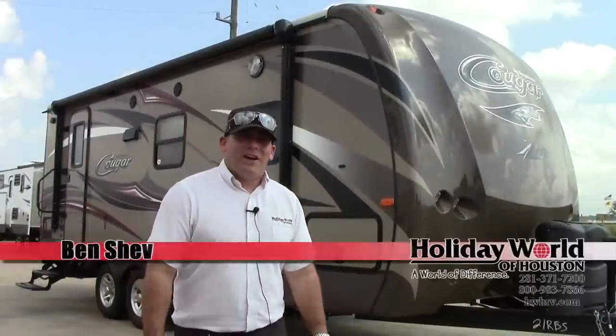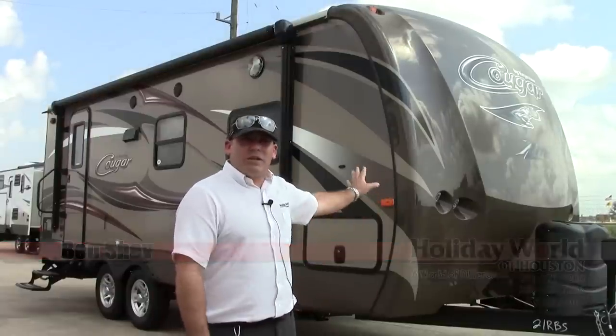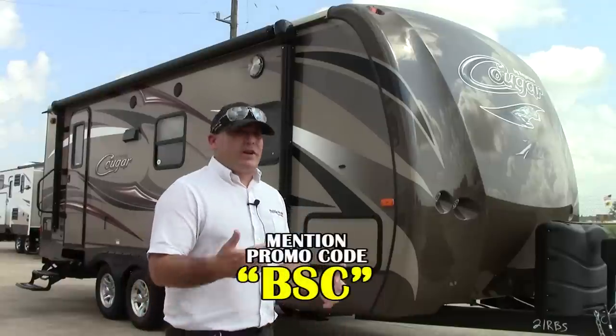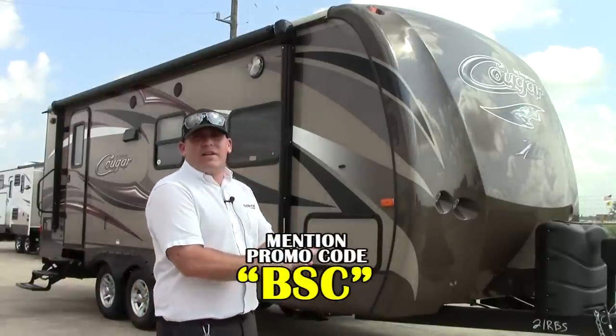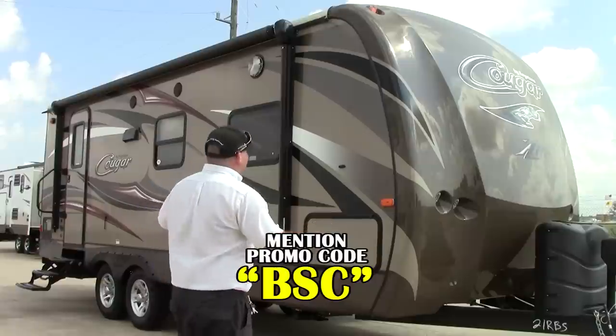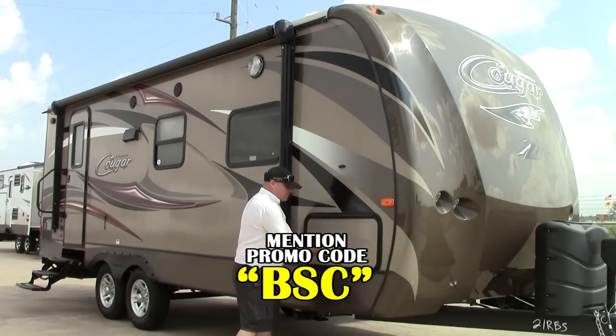Hey, how you doing? It's a great day outside. I'm in Katy, Texas. My name is Ben Shev. I'm here at Holiday World. I'm going to give you a tour of this Cougar 21 RBS. This is a really great new coach by Keystone. They've done a wonderful job with the way it looks and a lot of fun. There's a lot of features on board and the look inside is to die for.